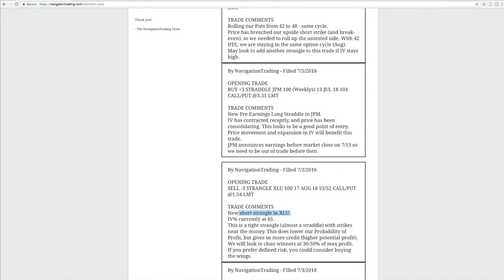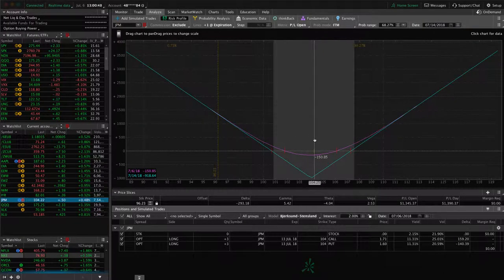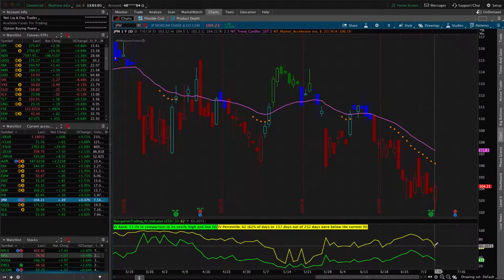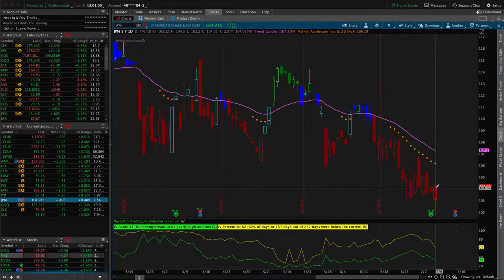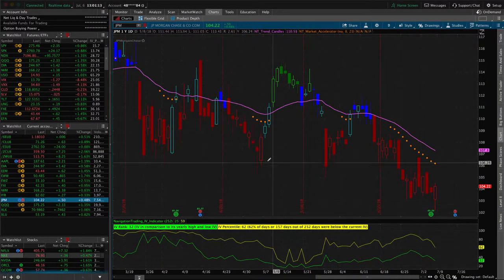Next position was an opening trade in JP Morgan — a pre-earnings long straddle. IV had been contracting and price had been consolidating, so we're looking to potentially get in and look for a breakout in either direction. With a straddle, we don't care which way it moves — we just want it to move a lot — and we want implied volatility to expand going into the earnings announcement. That has not been the case so far; IV has contracted significantly further and we're down on this trade. We're looking for price movement and for IV to crank up leading into earnings.